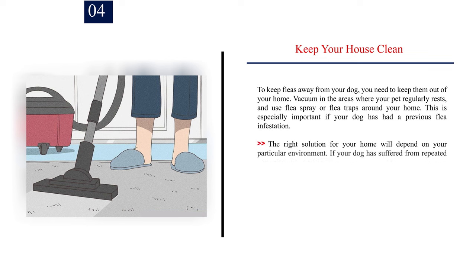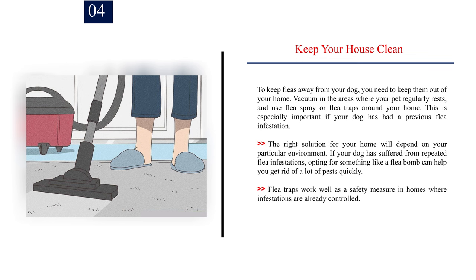Number 4: Keep your house clean. To keep fleas away from your dog, you need to keep them out of your home. Vacuum in the areas where your pet regularly rests, and use flea spray or flea traps around your home. This is especially important if your dog has had a previous flea infestation. The right solution for your home will depend on your particular environment. If your dog has suffered from repeated flea infestations, opting for something like a flea bomb can help you get rid of a lot of pests quickly. Flea traps work well as a safety measure in homes where infestations are already controlled.